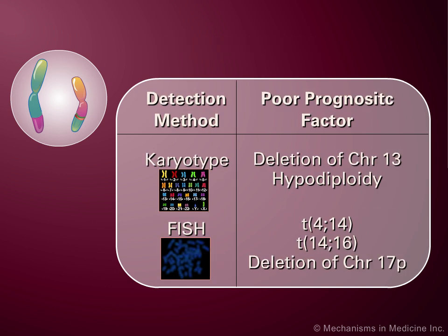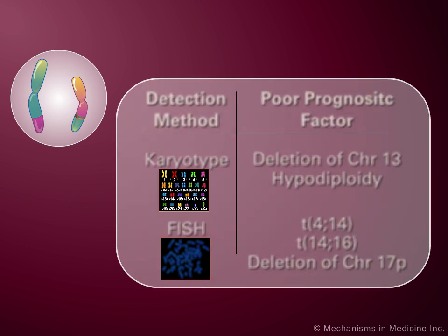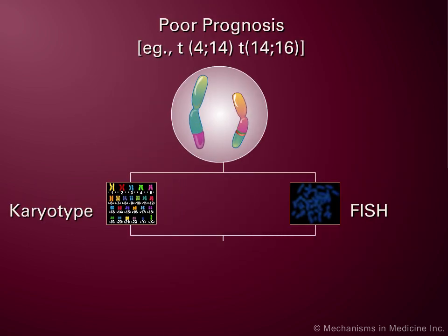Ultimately, those patients who are identified as belonging to a poor prognostic subpopulation are typically administered more aggressive treatment.